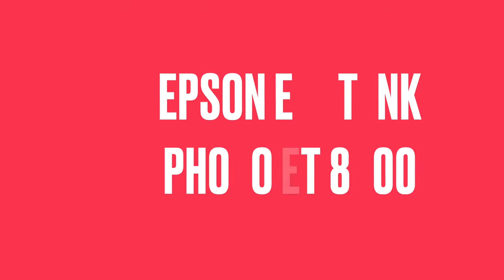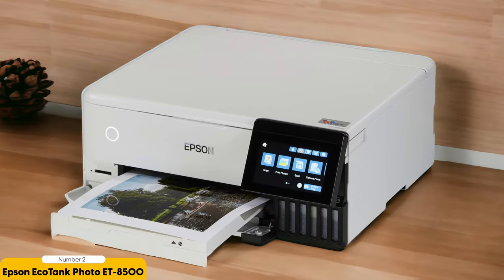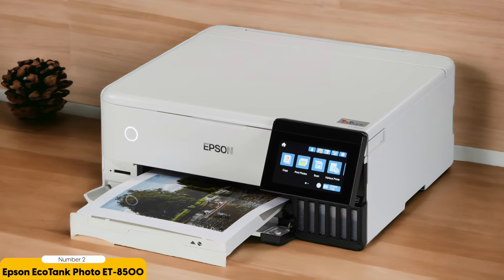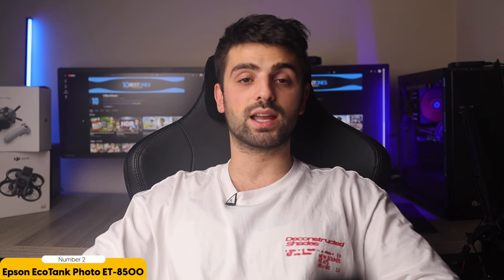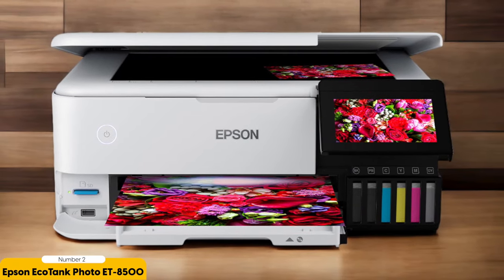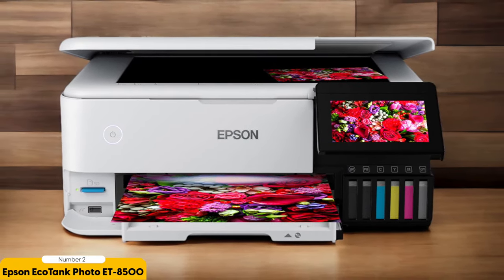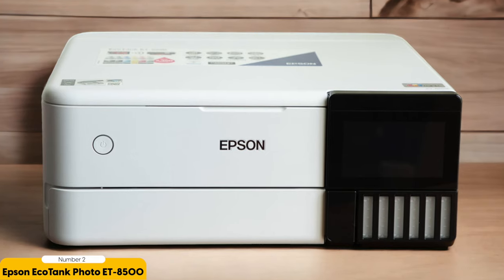Number 2: Epson EcoTank Photo ET8500 — Best for Photos. When it comes to capturing stunning photos, the Epson EcoTank Photo ET8500 is a game-changer. This all-in-one printer is specifically designed for photo enthusiasts who want the highest quality prints. One of the standout features is its ultra-chrome ink system, which includes six-color Claria Photo HD inks that deliver vibrant and lifelike colors.